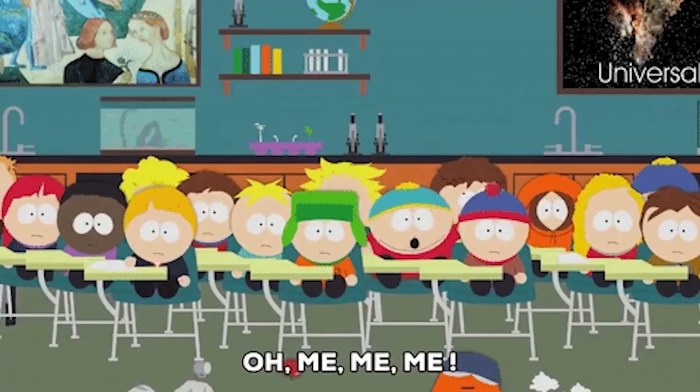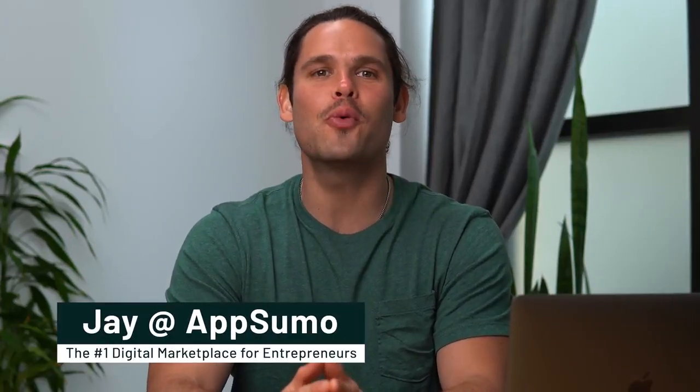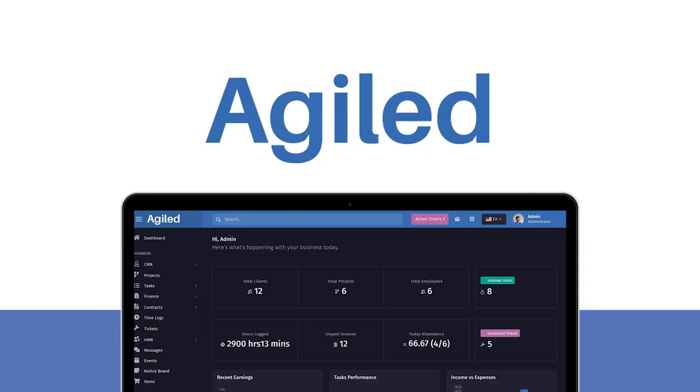Raise your hand if you're tired of wasting time jumping between tools to manage your business. Don't worry, Sumo-lings, Agile is here to save the day. What's good, fam? Jay here with AppSumo, the number one digital marketplace for entrepreneurs. And today, I can't wait to tell you about the app that's going to streamline your entire day.